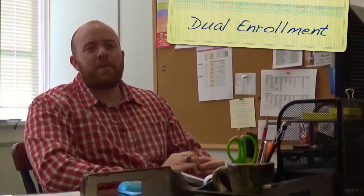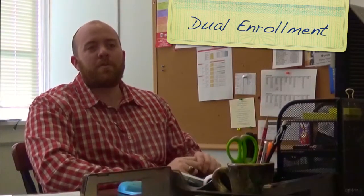Dual enrollment is a program we offer here at University of West Alabama where we partner with your school. It allows you to take credits that are going to go towards your college career, which you do within the confines of your high school, usually guided by a teacher at your high school, whether that be a school counselor, an English teacher, or a history teacher.